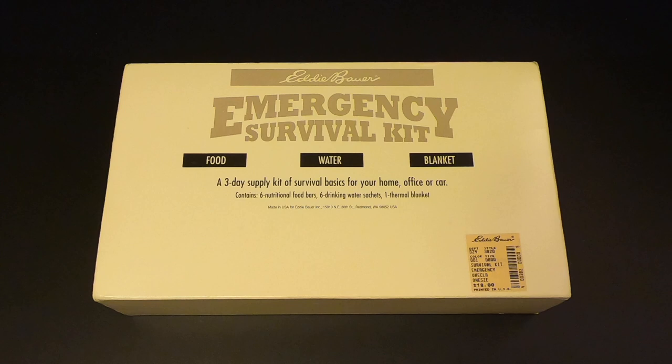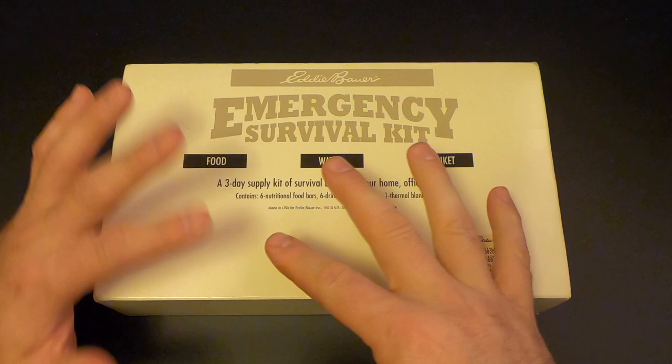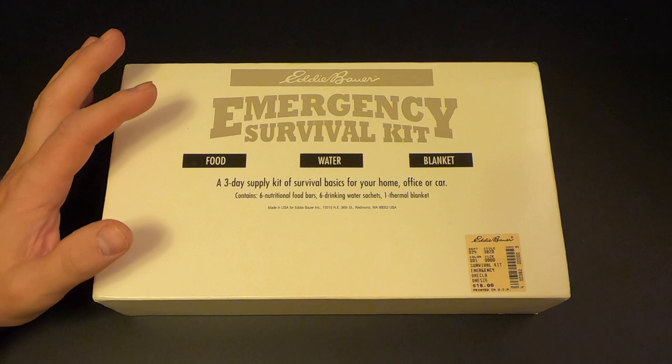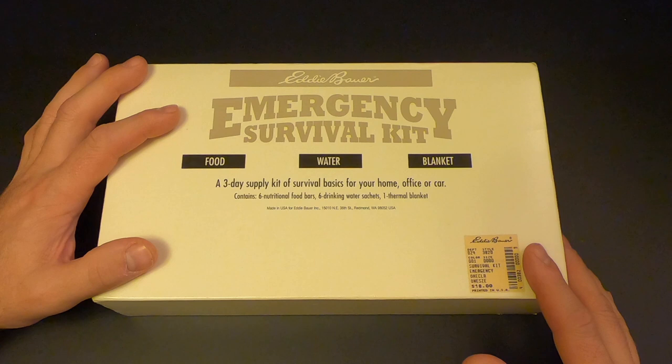Before we crack this open, I want to say one more thing. When I reviewed the ARC kit last week, one criticism was that it didn't contain extra stuff like a compass, knife, or hunting and fishing gear — and neither does this kit. But that's okay, because the box says it's for home, office, or car. Nowhere does it say this is for trekking through the wilderness. Some kits are designed to get you from point A to point B; this is not one of those. These kits are geared around staying put until help arrives or the emergency has passed.